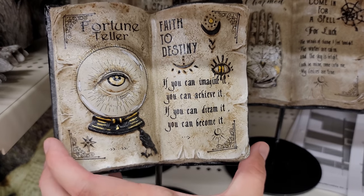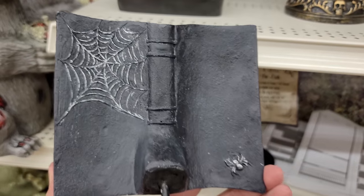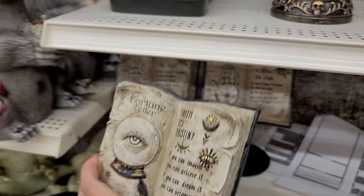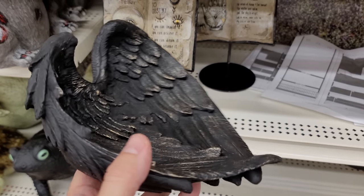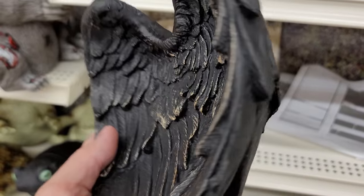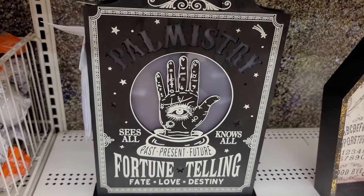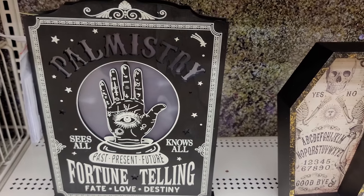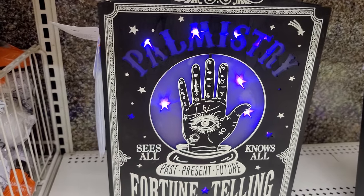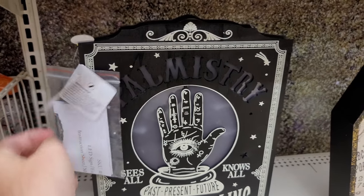We have a fortune teller book here — it says 'faith to destiny, if you can imagine it you can achieve it, if you can dream it you can become it.' Pretty cool, I really like the eye on that. The back is pretty cool looking as well — that is $19.99. They have this bowl here as well, looks like black wings with gold accents, really cool looking, $11.99. And then I really like this sign — fortune telling isn't really our theme so I don't think it fits with what we do, but I really like it when it lights up in that purple color. That is $29.99.